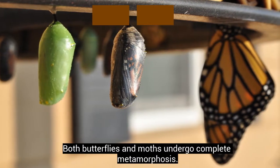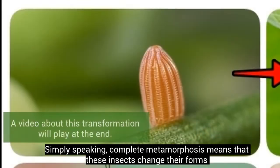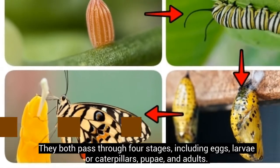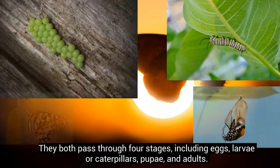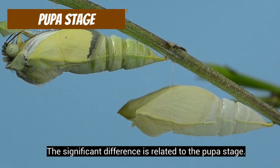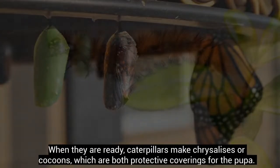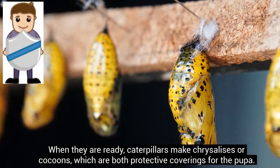Both butterflies and moths undergo complete metamorphosis. Complete metamorphosis means that these insects change their forms while they grow up to become adults. They both pass through four stages, including eggs, larvae or caterpillars, pupae, and adults. The significant difference is related to the pupa stage. The pupa is the bridging stage between the crawling larvae and the flying adult. When they are ready, caterpillars make chrysalises or cocoons, which are both protective coverings for the pupa.